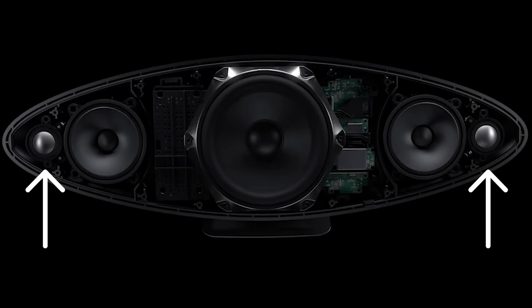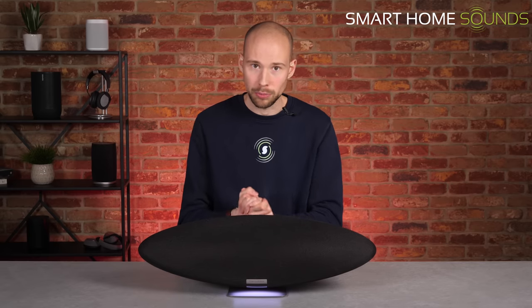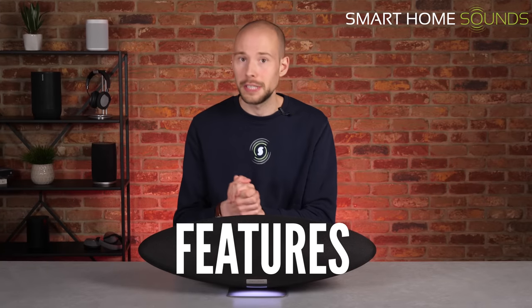Underneath, you've got two 25mm double dome tweeters taken from the 600 Anniversary series — new for this version of the Zeppelin. You've got two 90mm mid-range drivers giving a dedicated left and right stereo soundstage, with materials taken from their latest driver range. And a large 150mm subwoofer for the bass in the middle. These drivers combine to offer 240 watts of output in total, more powerful than previous models. I take the actual wattage with a pinch of salt, as it only represents power rather than how the speaker actually sounds, but this speaker is definitely more powerful than its predecessors.